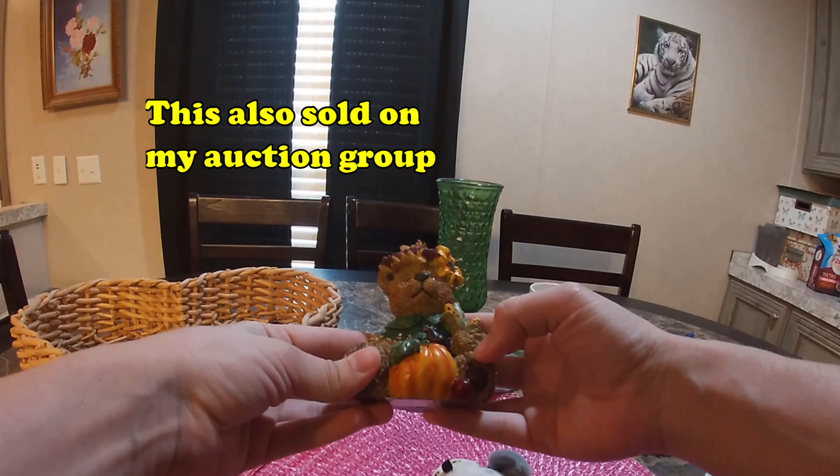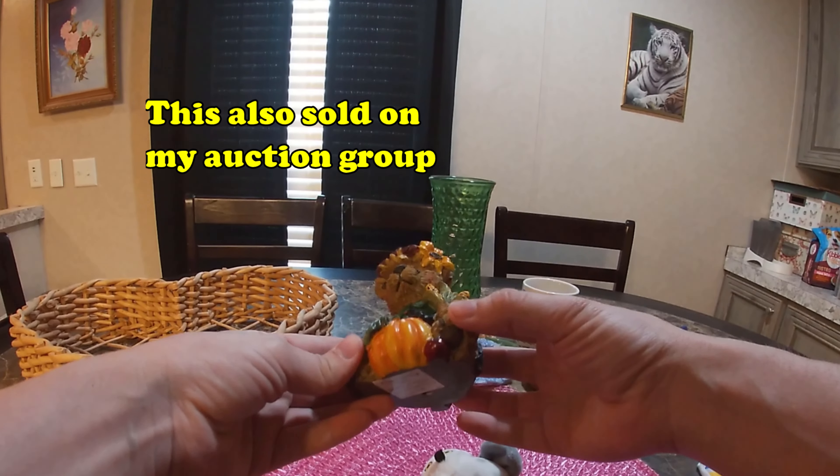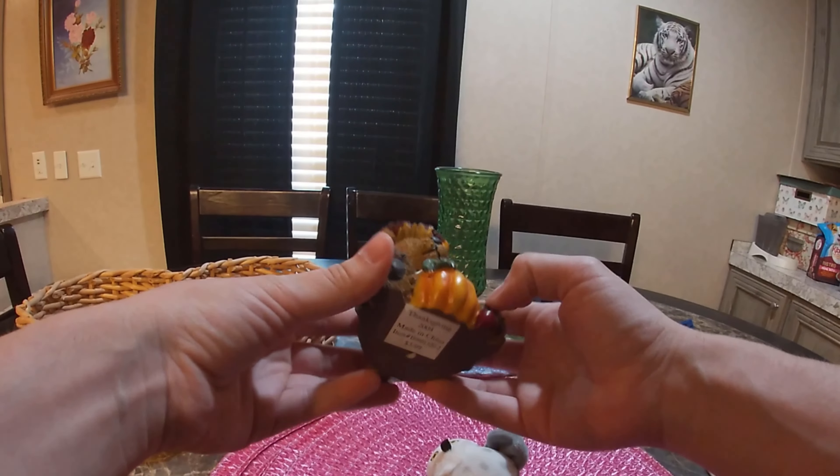Got a cute little teddy bear fall ornament. It is made of resin. Super cute.